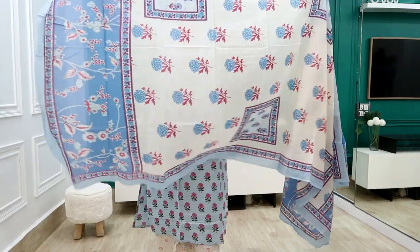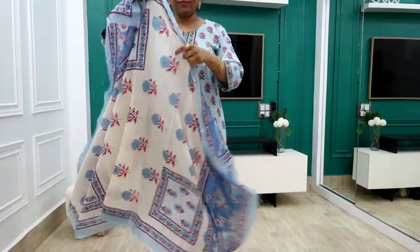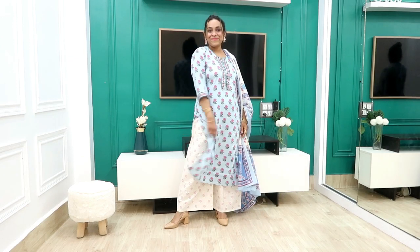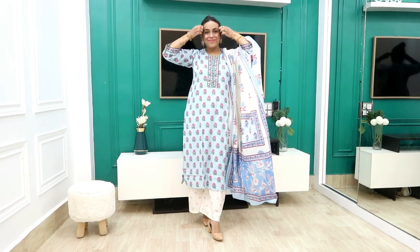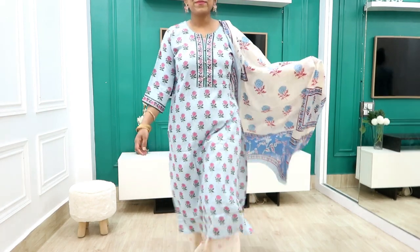It is a very beautiful and awesome dress. The shirt is very unique with a very different and beautiful print. The color combination of pink and light powder blue is very nice. I highly recommend it — grab it quickly! There are multiple color options and designs available. Check them in the description box.